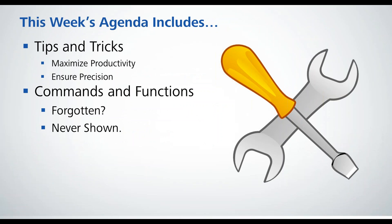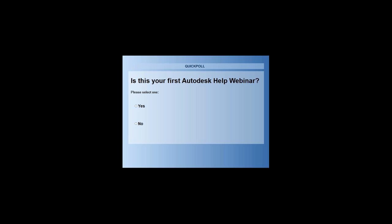This week's agenda includes tips and tricks. Actually, Volker has a few polls — why don't you go ahead and run them? We've got three to begin here. The first one: is this your first Autodesk Help webinar? We like to see how many people have come back from previous webinars and how many are new. We'll also have a 'was this worth your while' poll at the end of the session, so we'd appreciate it if you'd stick around.